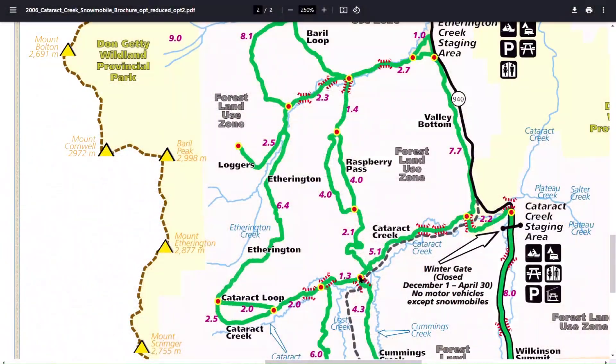We carried on westbound on the Cataract Creek Trail — it's kind of up and down with flat sections until you get to the junction of the loop. We kept on the Cataract, and from that point it's a fairly steady climb. There is a safety cabin there where we stopped and had lunch and talked to a few snowmobilers who were also stopped there.